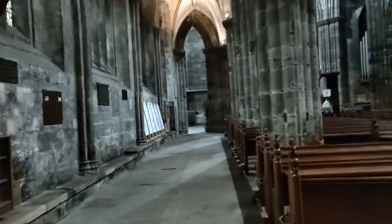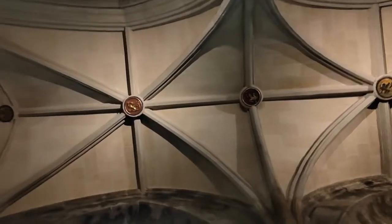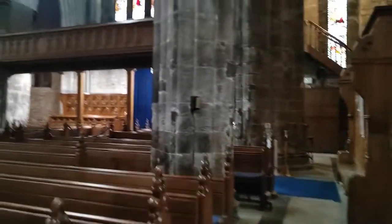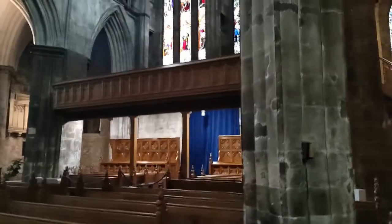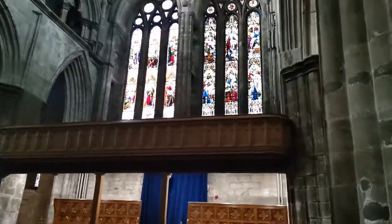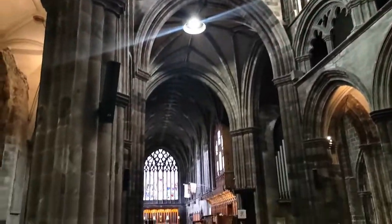As we look along the arcades there's some interesting bosses in the church's roof. Around the church there are some considerable changes, obviously with further improvements through the years. Again we see the triforium and clerestory — very impressive as we look towards the choir.